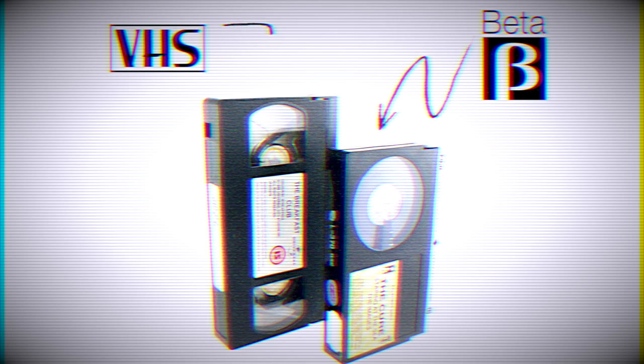VCR stood for Video Cassette Recorder, and they were first available for purchase in the 1970s. In these early years, two videotape formats — Betamax and Video Home System, better known as VHS — competed for marketplace dominance.